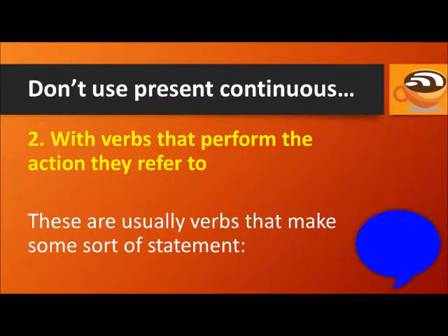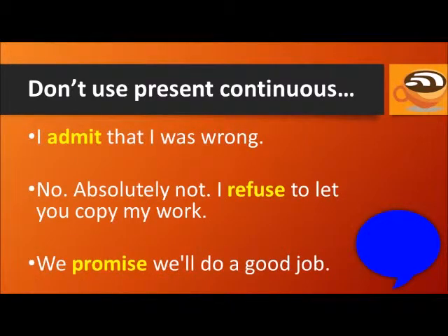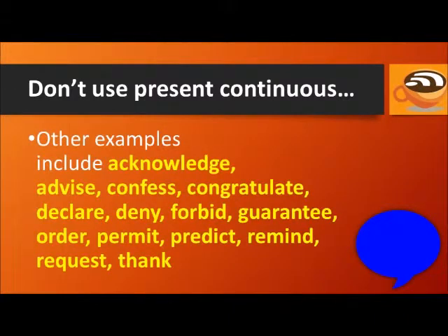We also tend not to use the present continuous with verbs that perform the action they refer to — usually verbs that make some sort of statement. For example: I admit that I was wrong. I refuse to let you copy my work. We promise we'll do a good job. Other examples include acknowledge, advise, confess, congratulate, declare, deny, forbid, guarantee, order, permit, predict, remind, request, and thank. These verbs are usually not used in the present continuous.